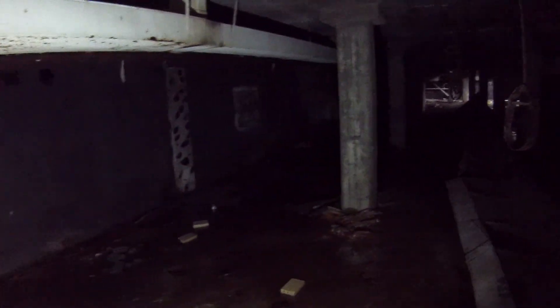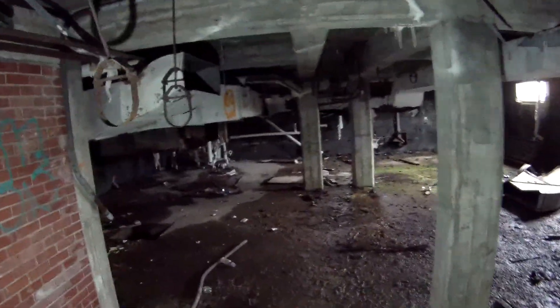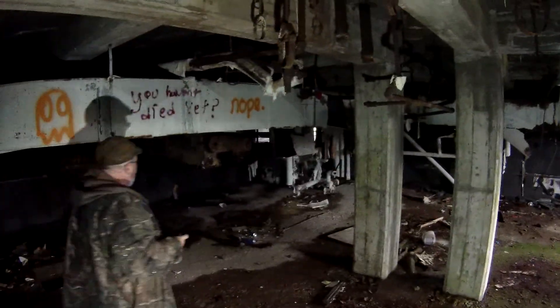Unless they subdivided it and had a wall up here at one point. I'm thinking these were mechanical rooms — look, you get right into the plumbing side of stuff here. This was definitely a mechanical room. Where those steps are might even be the kitchen.